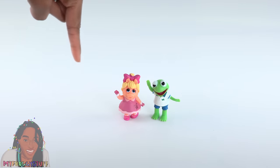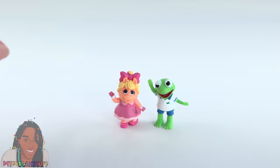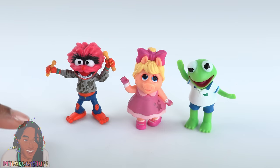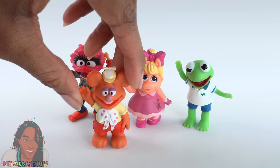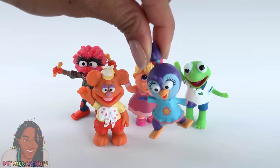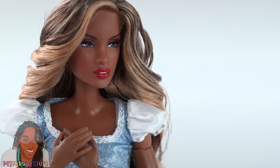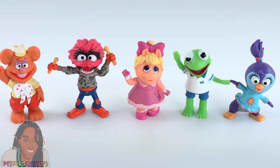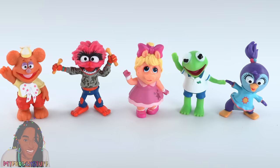There was a Muppet Babies cartoon back in the 80s — it came out in 1984. We had Kermit, Miss Piggy, Animal, although he looked very different back then, Fozzie, and Gonzo. Sorry, I couldn't find Gonzo, but we did find this new character, Summer. I think these would be great for a doll nursery, preschool, or maybe just a doll who likes collecting Muppet Babies.